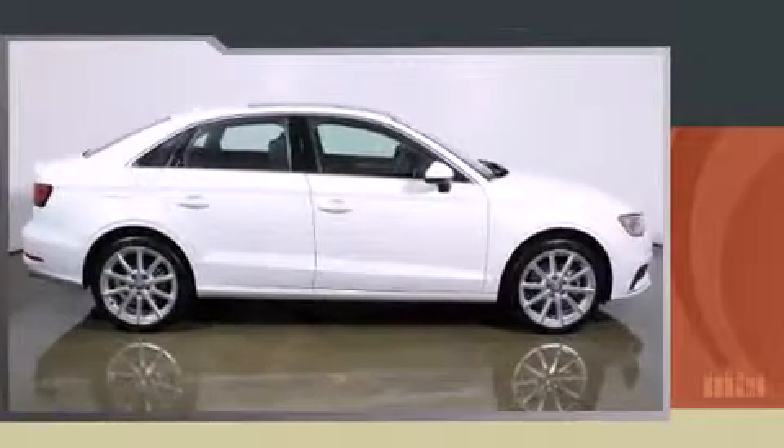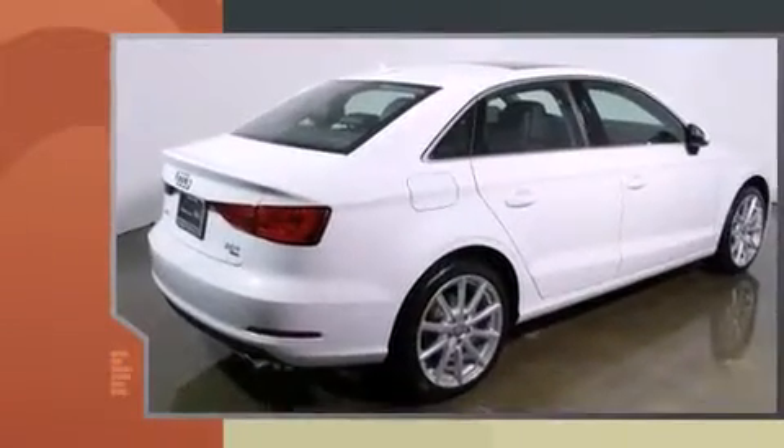Outstanding design defines the 2015 Audi A3. This four-door, five-passenger sedan still has fewer than 5,000 miles.